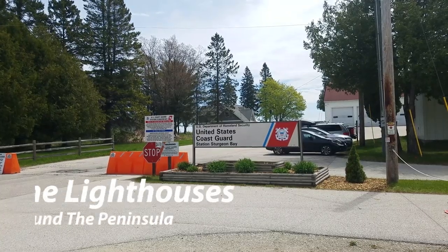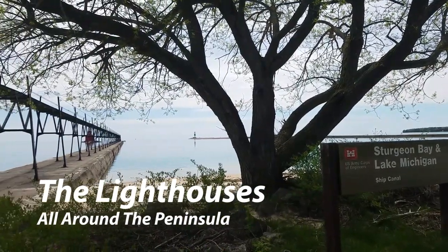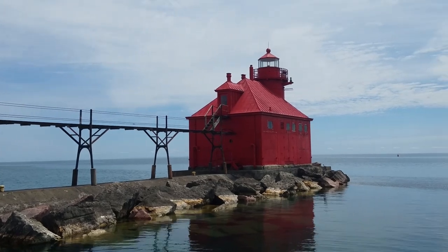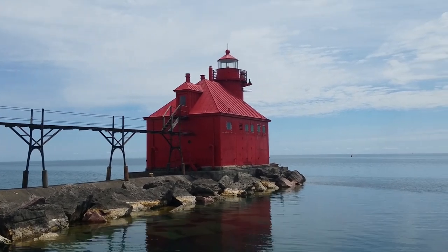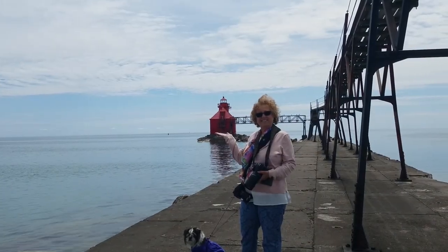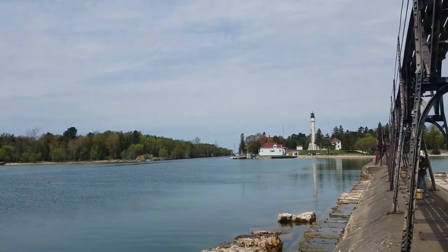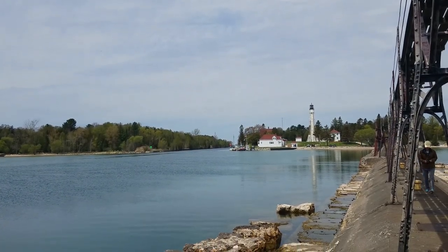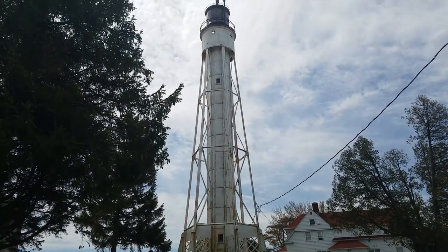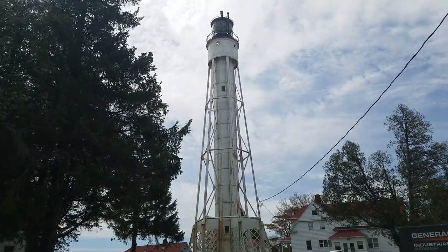Next up are the lighthouses all the way around the peninsula — we literally used the lighthouses to guide us around. The first two, located at the same spot, are the Sturgeon Bay lighthouses. The red one is the Sturgeon Bay Ship Canal — just a little one. The second is the Sturgeon Bay Canal light. These are still active and in use by the Coast Guard, so it's restricted space around those lighthouses.